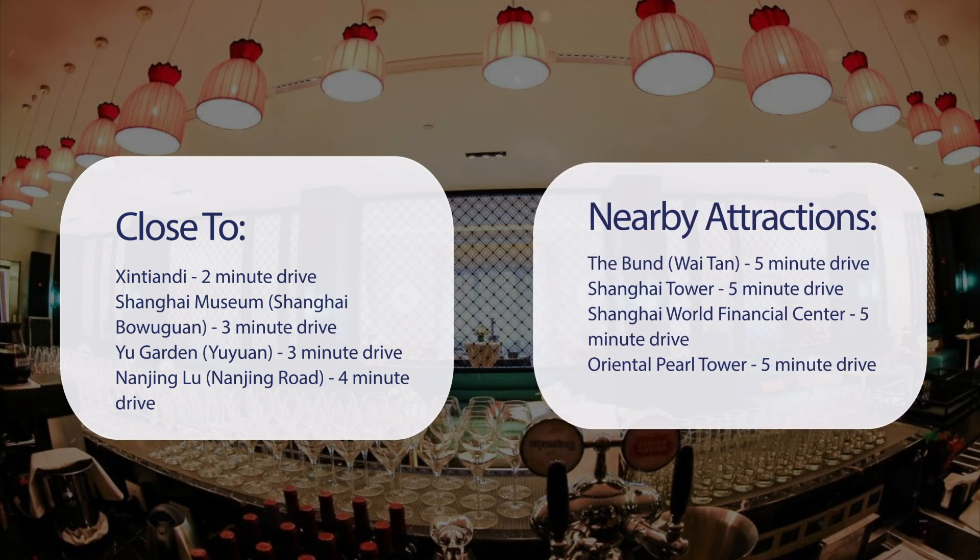Shanghai Tower, 5-minute drive. Shanghai World Financial Center, 5-minute drive. Oriental Pearl Tower, 5-minute drive.